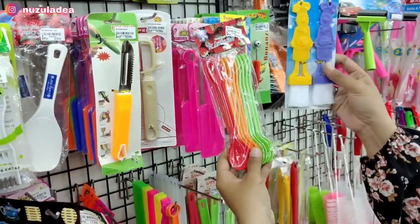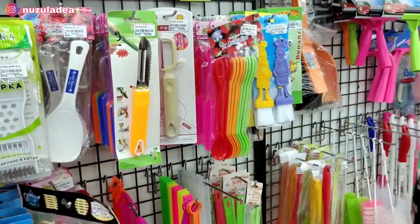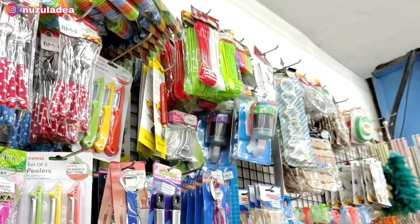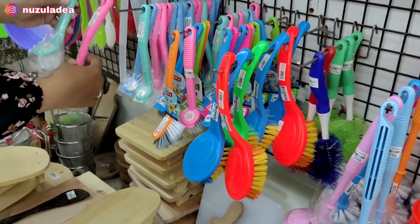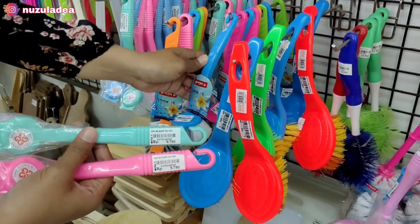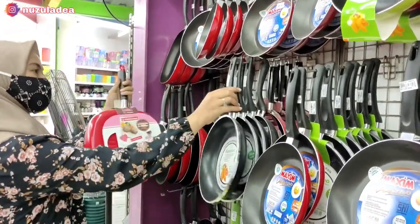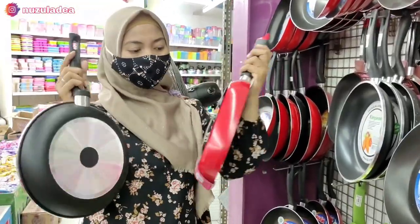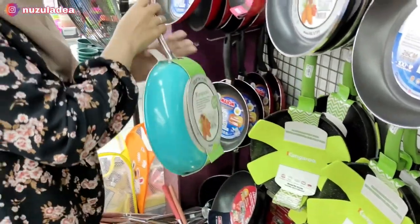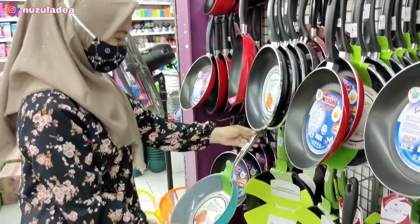Disini adalah peralatan dapur, ada sendok set, centong, sutil, pembersih kaca. Sendoknya banyak dan warna-warni, harganya terjangkau. Banyak juga sikat-sikat, ada sikat WC, sikat lantai, warna-warni. Buna dulu pernah beli disini warna biru. Disini juga ada peralatan teflon, wajan, panci. Lengkap banget dan bagus-bagus. Ada yang belakangnya stainless, terlihat elegan dan awet. Merknya macam-macam, ada Maxim. Ada yang warnanya tosca, cantik dan gemoy banget.